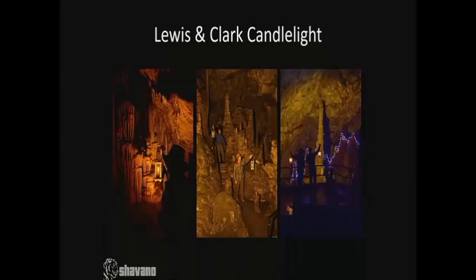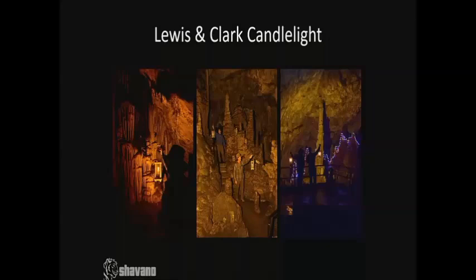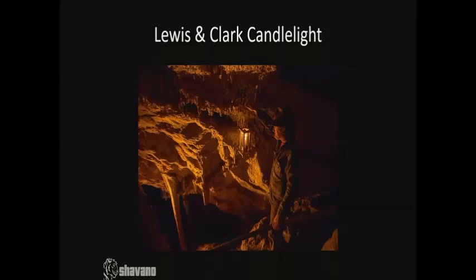Lewis and Clark — did some photos of candlelight. This is kind of my favorite photo because I did get honorable mention at the NSS photo salon this last year. It was very fun to work with the candlelight stuff. This image is one I'm really happy I was able to get and it ended up working pretty quickly.